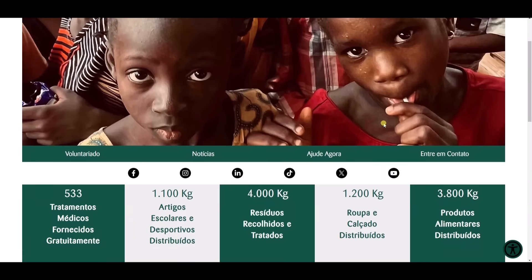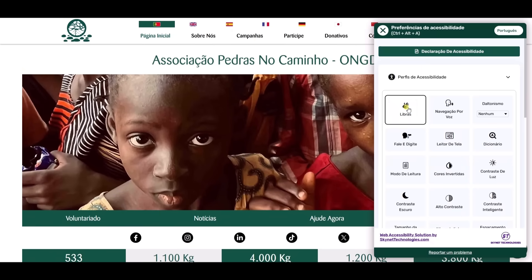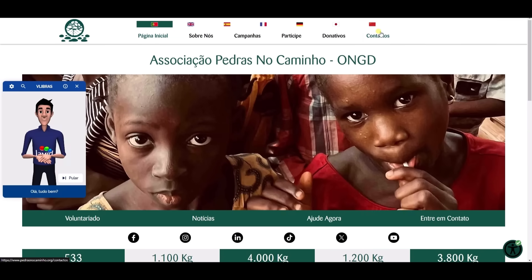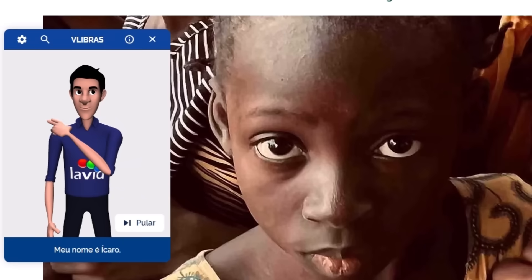All-in-One Accessibility includes a Libras Brazilian Sign Language feature specifically designed to support deaf users who communicate through sign language. With an embedded virtual assistant that interprets text into Libras, this tool bridges the communication gap for deaf users who may have difficulty with written language, making it easier for deaf individuals in Brazil to access information online.